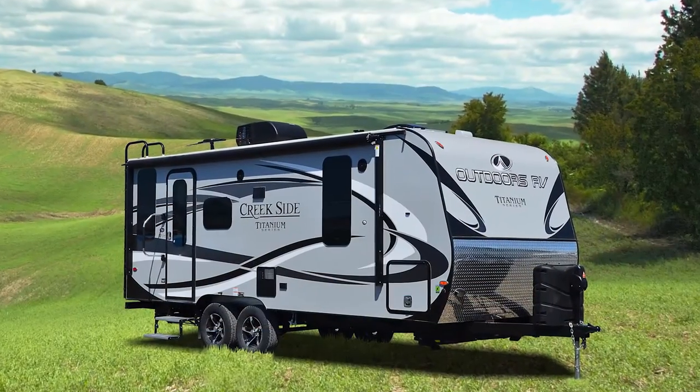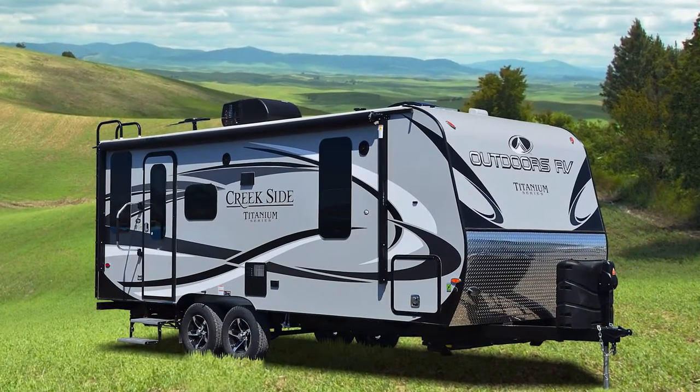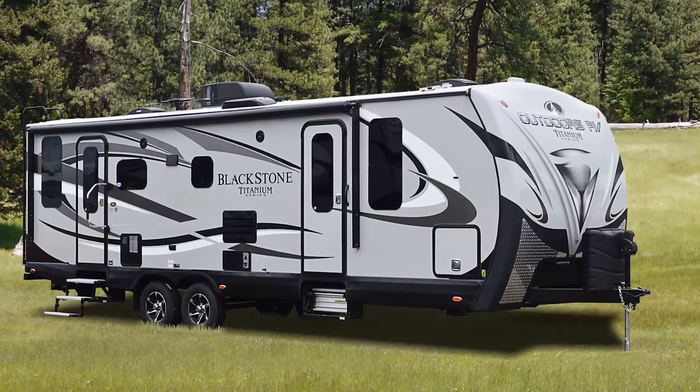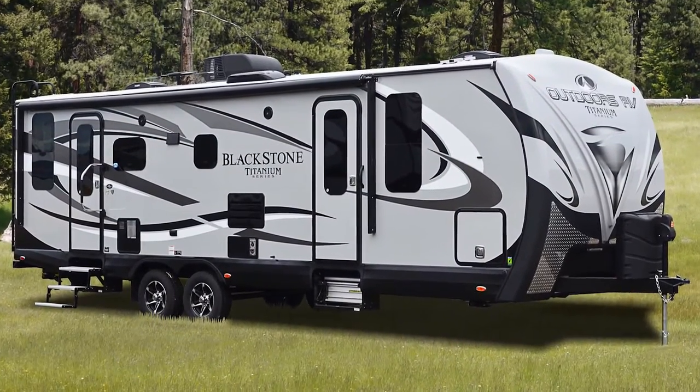All Titanium Series Travel Trailers, no matter the class, have the same Mountain Tough Construction and Climate Design Four Seasons package. We have more detailed videos on each of these packages on our website for further review.